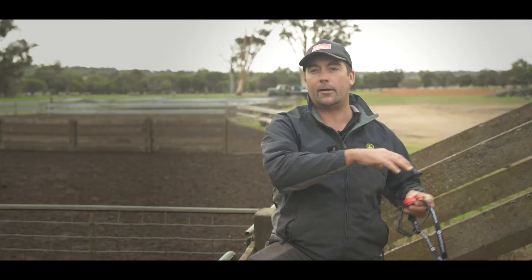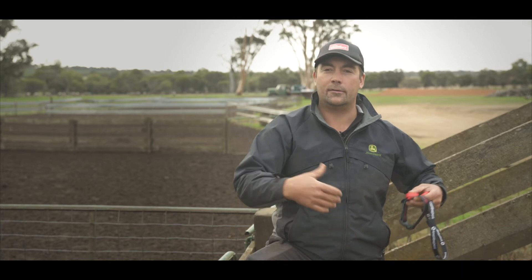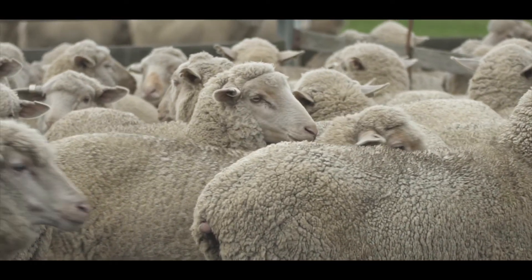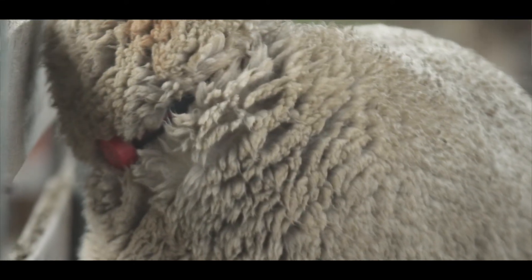If a ewe lamb is born out of a ewe that has raised two and has raised two heavy lambs, we're hoping that that ewe lamb will be likely to perform like that in the future.